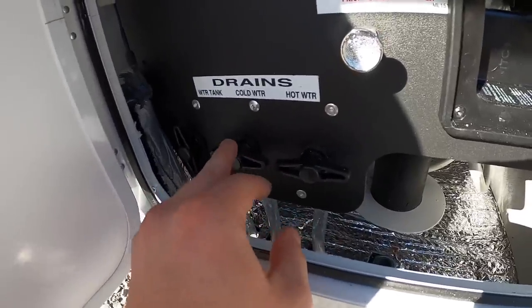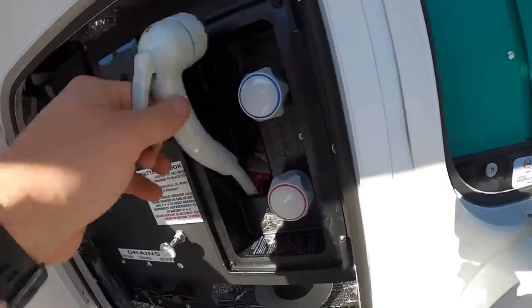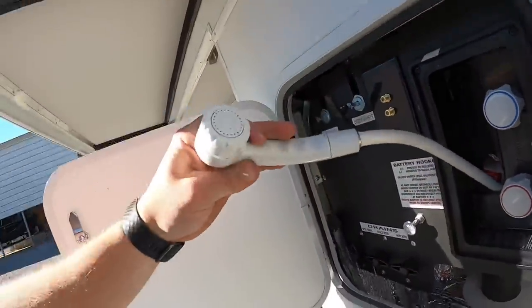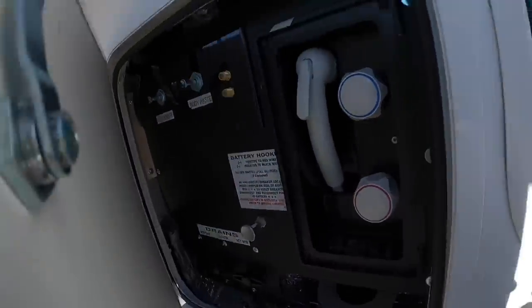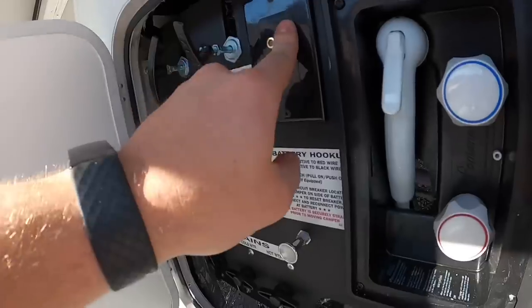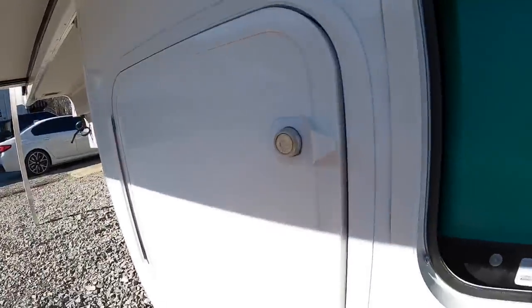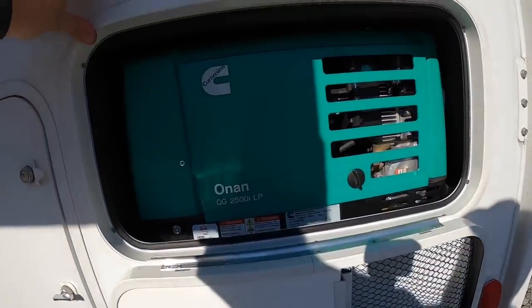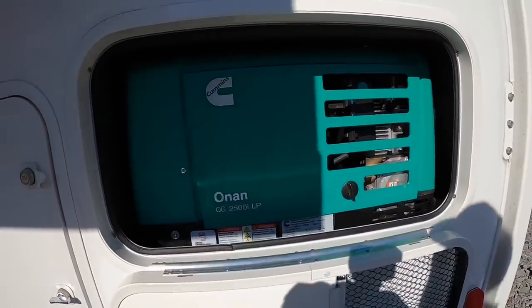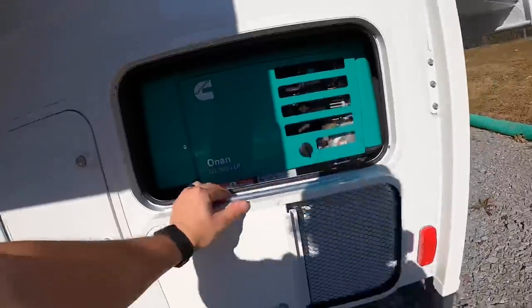There's an outdoor shower for those who like to shower outside. Main power cut-off and parking satellite connections are right here. The Onan generator 2500 runs on propane and is an added option — you can start it from inside the camper or take the cover off and start it out here.